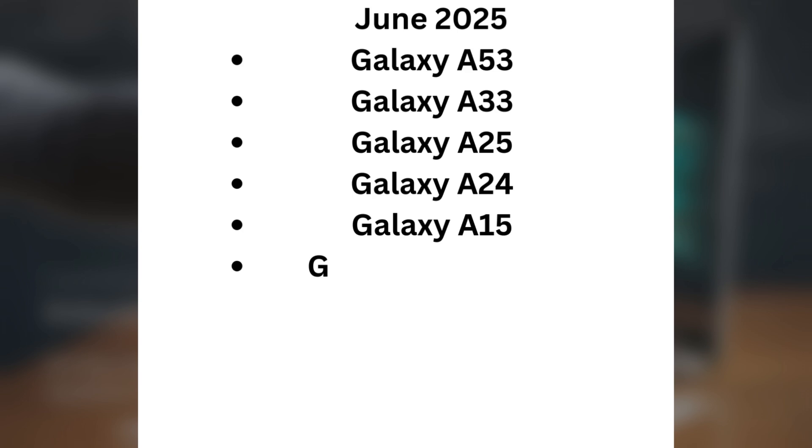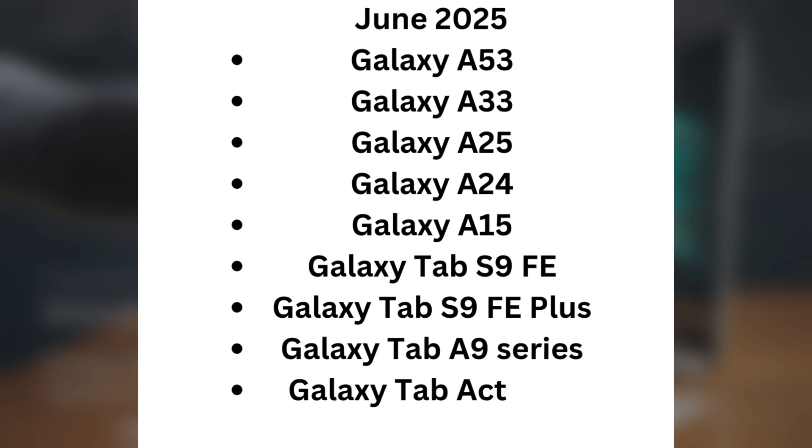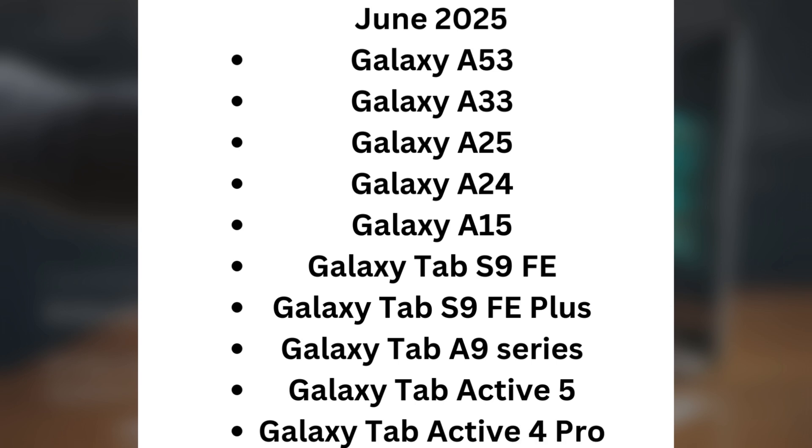For June 2025: Galaxy A25, Galaxy A15, Galaxy Tab S9 FE, Galaxy Tab S9 AE+, Galaxy Tab A9 series, Galaxy Tab Active 5, and Galaxy Tab Active 4 Pro.